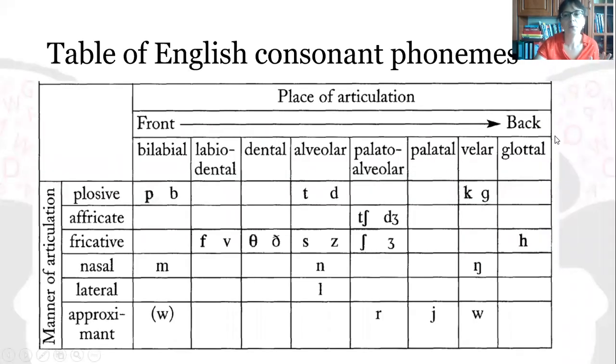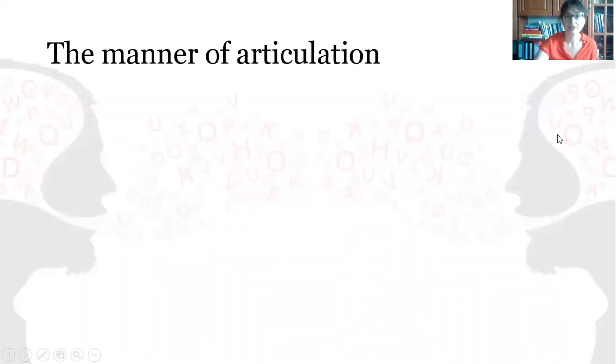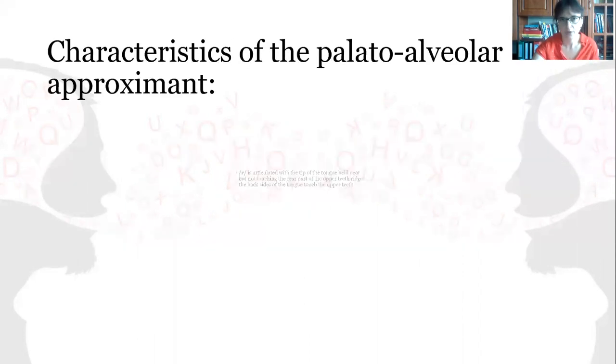Finally, we have got to the approximants in English. The manner of articulation of an approximant: one articulator moves close to another, but not close enough to cause friction or to stop the air flow.